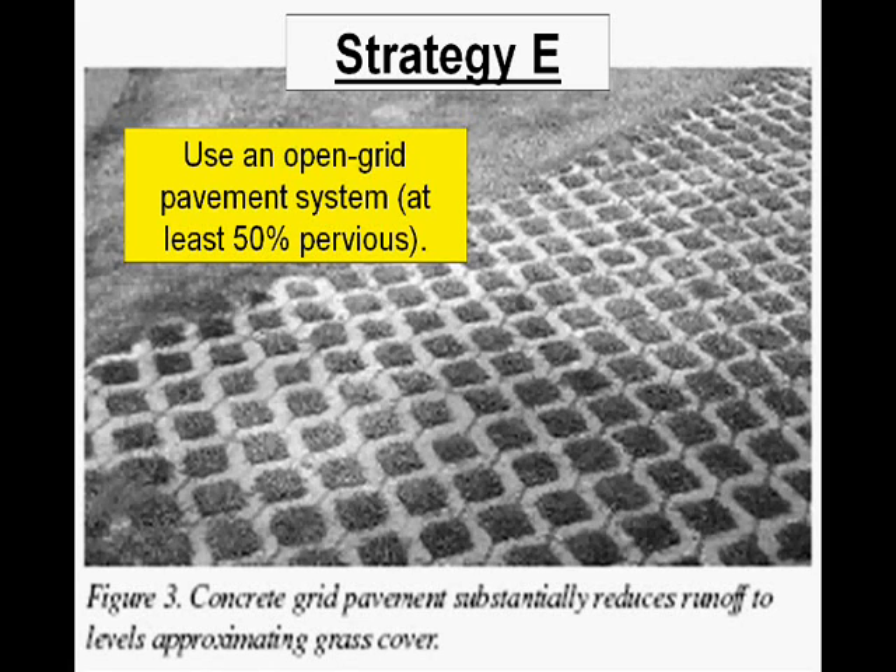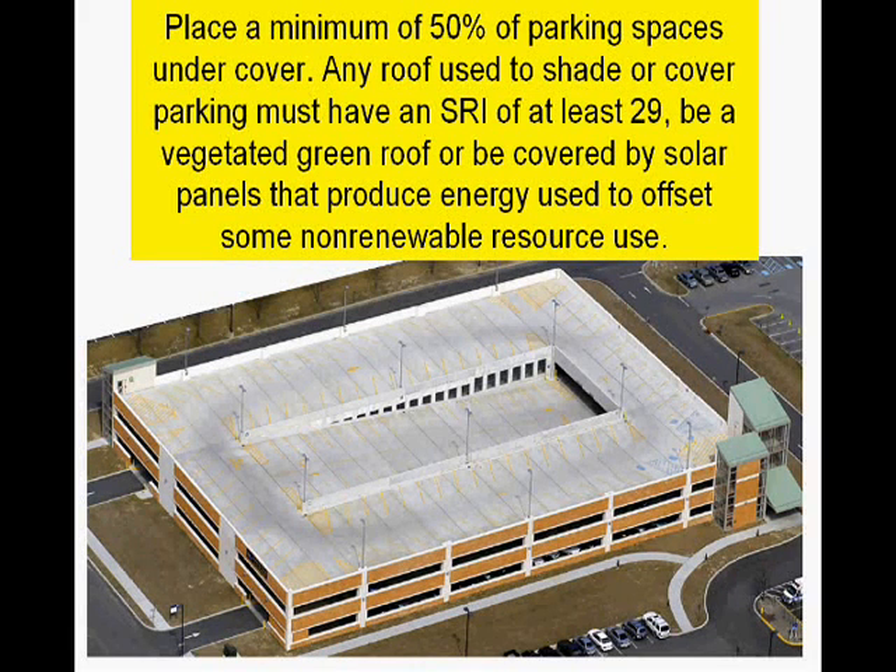For option 2, you need to place a minimum of 50% of the parking spaces under cover. Any roof used to shade or cover this parking area must have an SRI of at least 29, be a vegetative green roof, or be covered by solar panels that produce energy used to offset some non-renewable resource use. In this photo we've got a parking garage whose roof is made of light gray concrete with an SRI of 32, so it meets the requirements. If this parking garage had a green roof or a roof covered with solar panels, it would also meet the requirements.